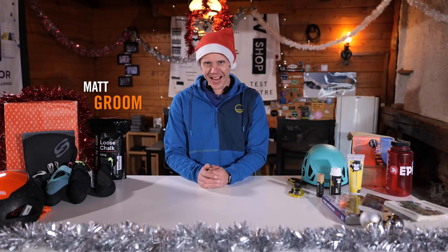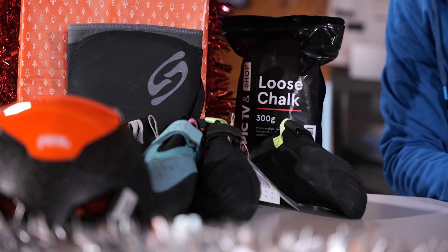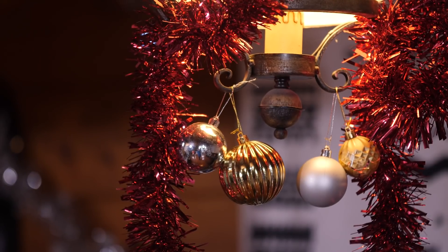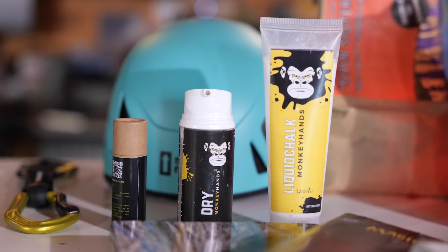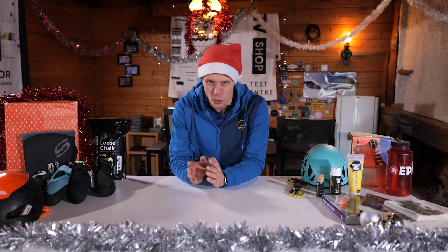Hello and welcome to the Climbing Daily Friday Gear Show and our special Christmas show. We are here to simplify the Christmas shopping process for you. If you're out there shopping in the shops or online, it can be an overwhelming process. So I have scanned the Epic TV shop for the best deals in clothes, gear, books and more so you can find the perfect present for the climber in your life.